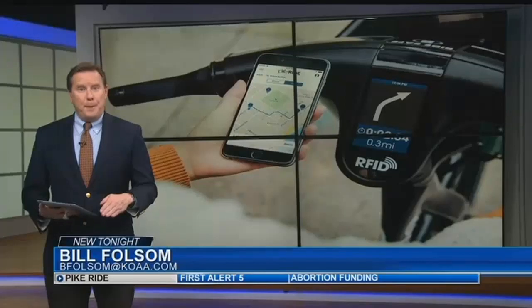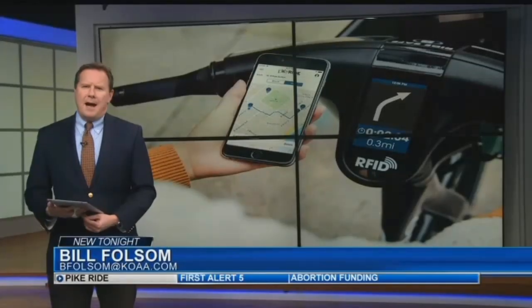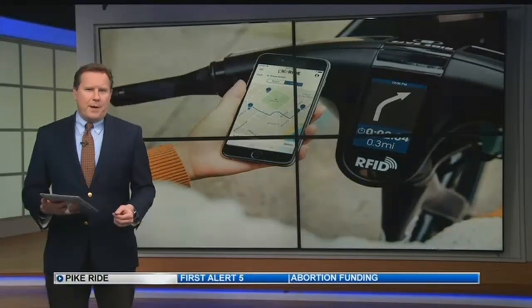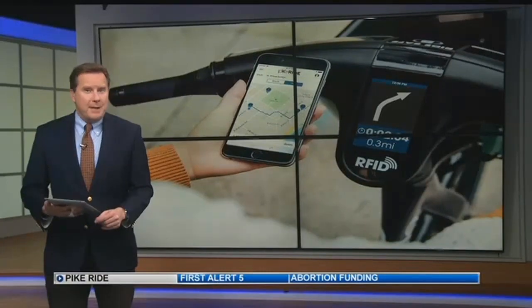It's called Pike Ride, and it brings a customized and very high-tech version of bike share to Colorado Springs. There's the metro part, but our urban trail system looping around downtown also offers an off-the-pavement option.